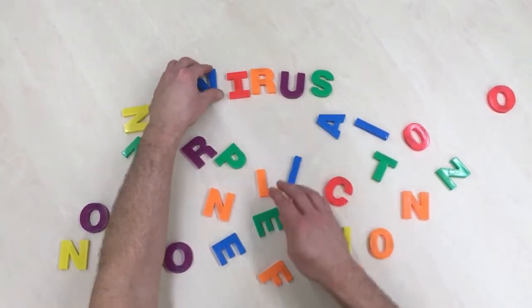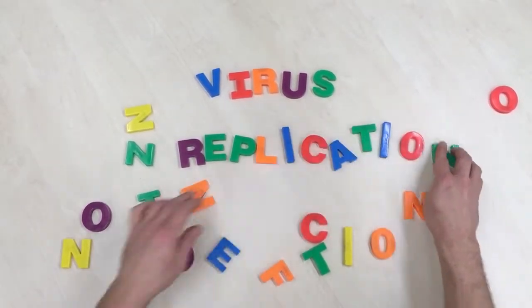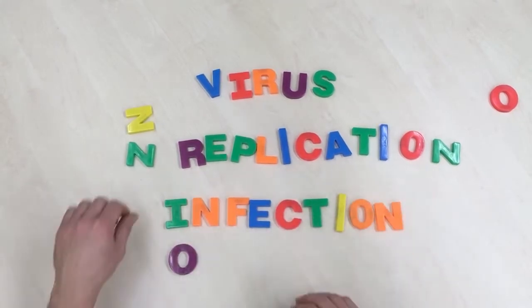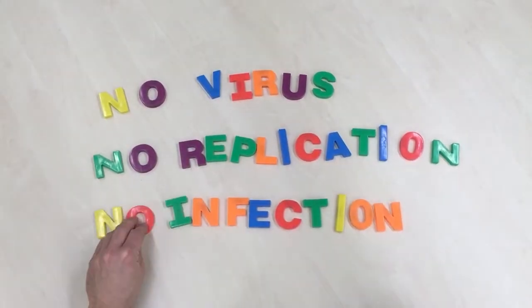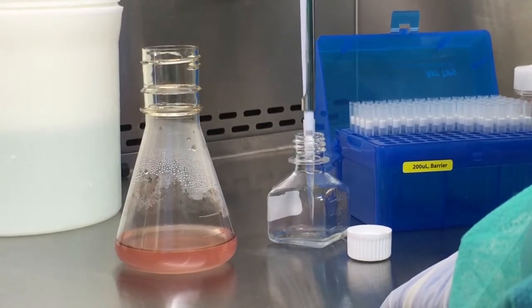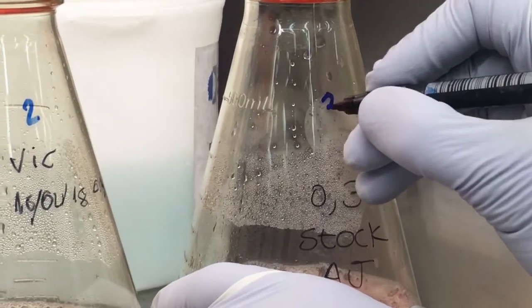VLPs are synthetic particles designed in our laboratory. They mimic the structure of HIV, but they can't replicate, and therefore VLPs cannot infect cells. Once VLPs are injected, the immune system learns to control HIV infection.